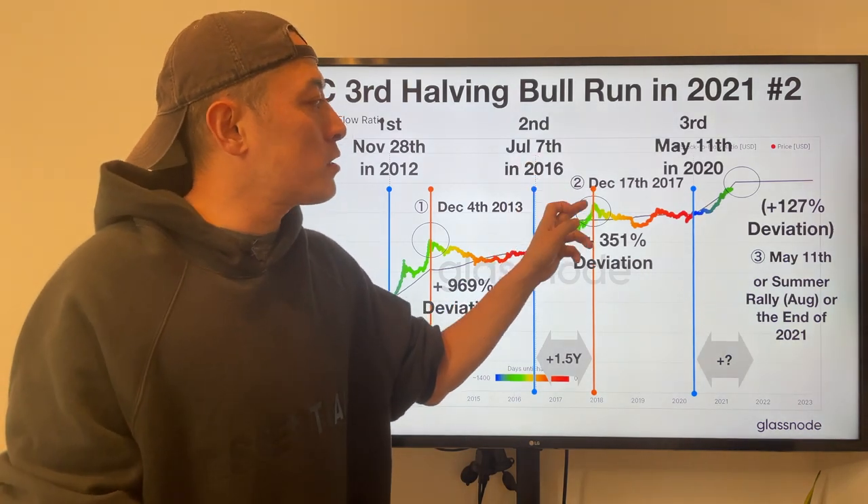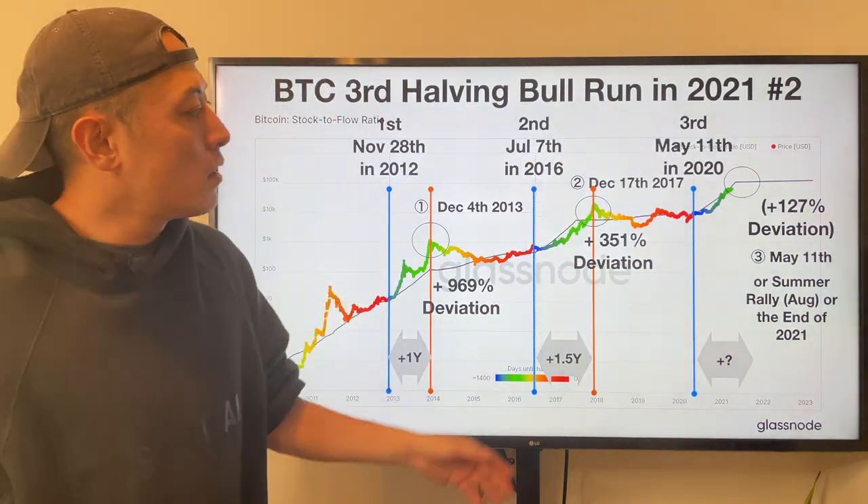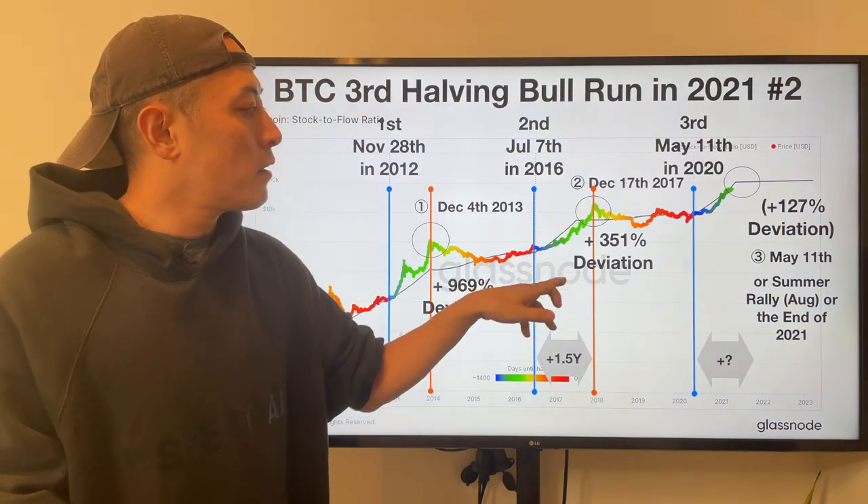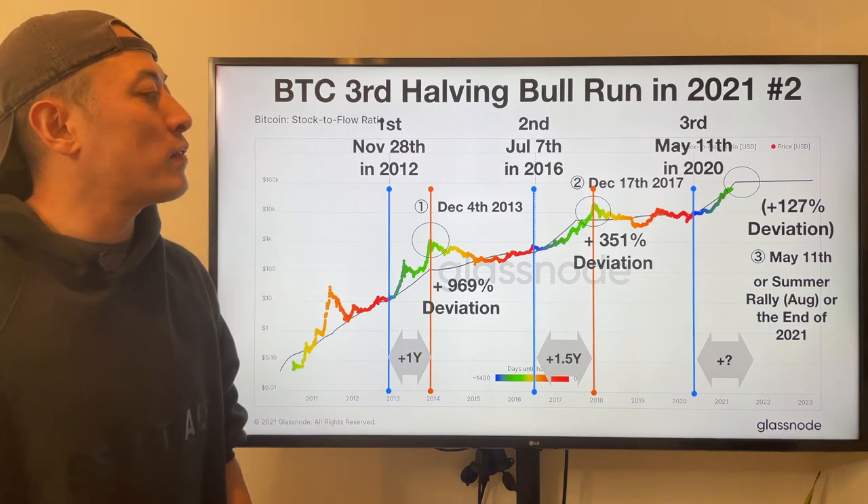Then, on December 17th, 2017, Bitcoin price hit its peak level here. Then, the deviation ratio was plus 351%.